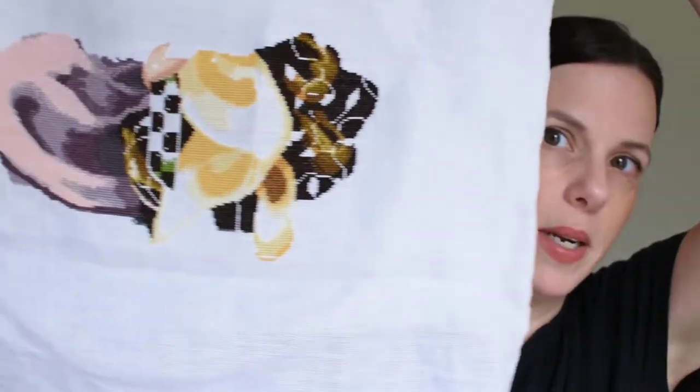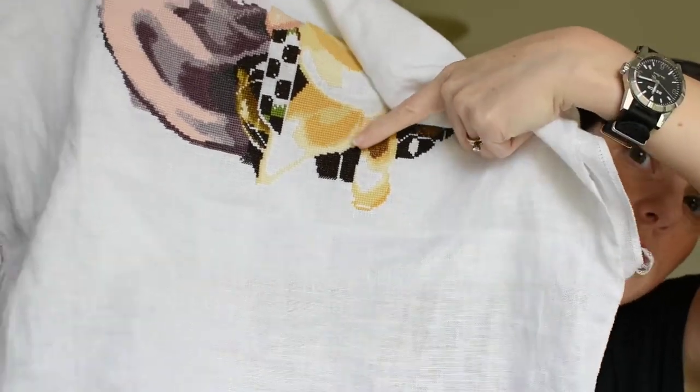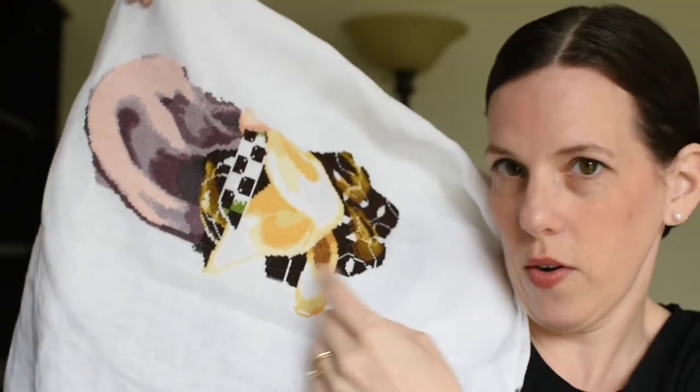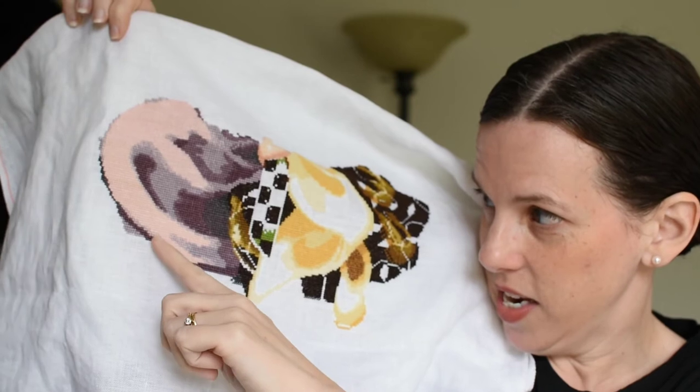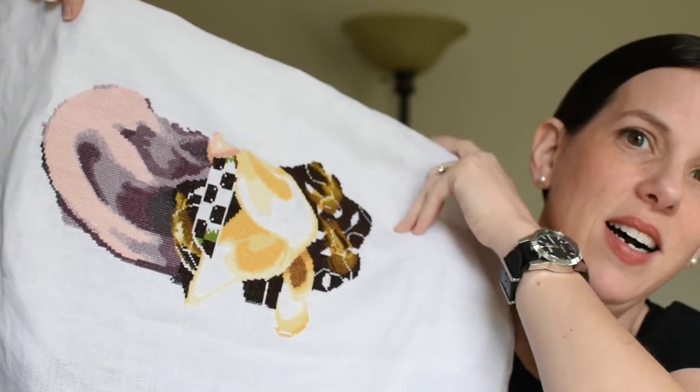Since I filmed this yesterday, let me show you Mirabilia's Autumn Queen. Here she is from last week, and I did get a little more done on her last night while stuck at children's events. What I did was finish the 818 through here and I'm now working on the purple of her skirt going down. I love this project so much — I don't know why I started it and put it down in the first place.